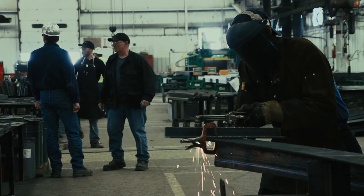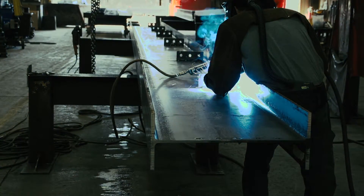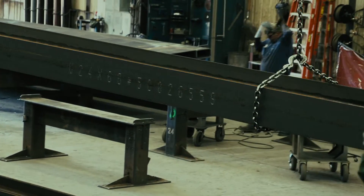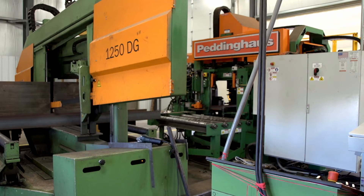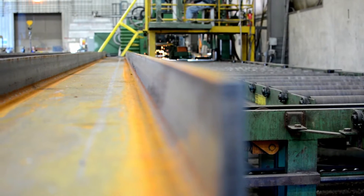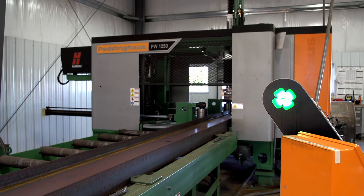When we add equipment, we add capacity, and in turn our revenue increases. In our most recent capital expansion, that includes a saw, a drill, an angle line, a coper. And we've been able to add the Pedi writer to the lineup.